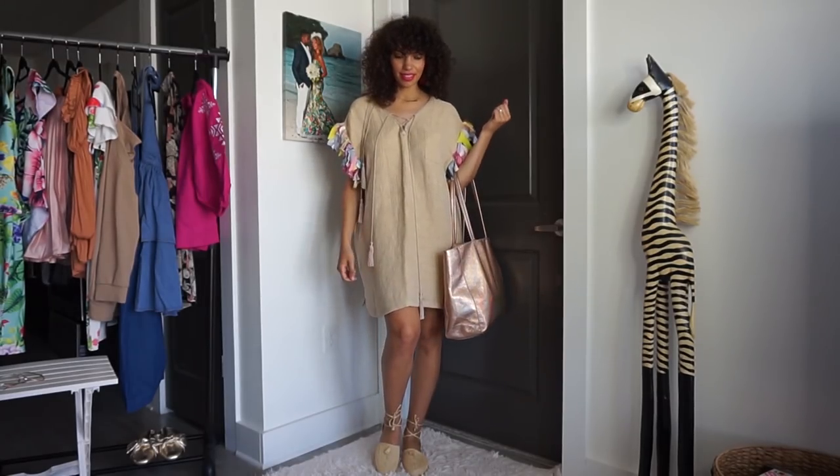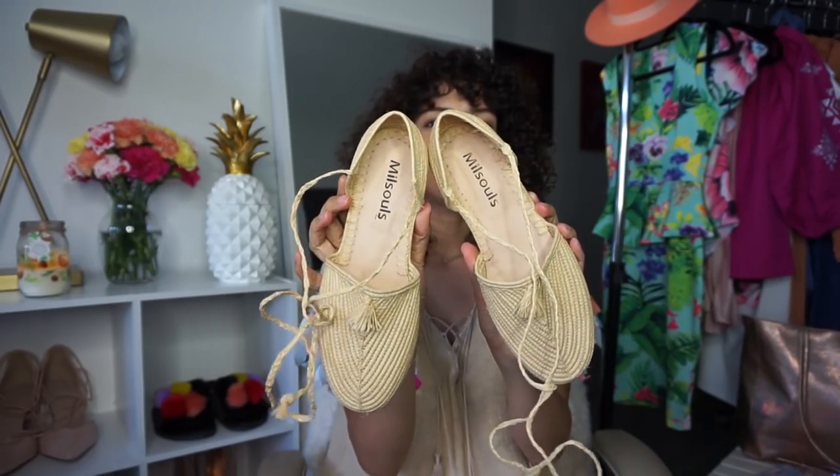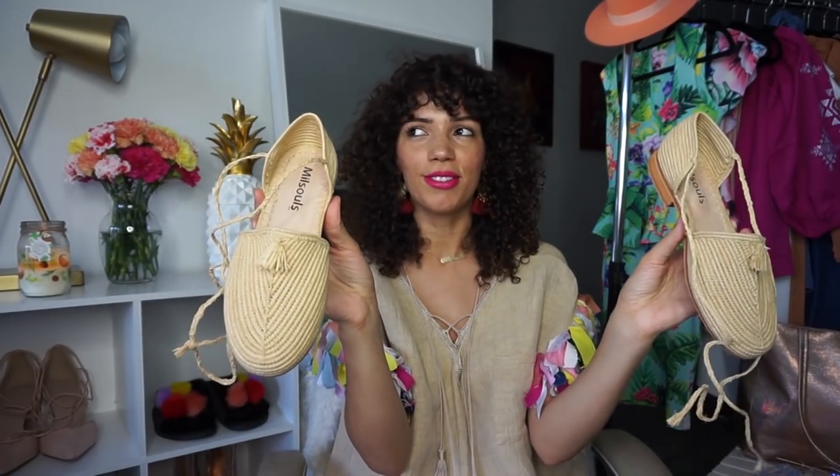I love the tassel details at the neckline, and the lace-up in the front and back — it's really really pretty. You could dress it up with a heel, or you could do a more casual look. I really want to show these shoes because they're by the same brand and I like them with this dress for a more casual look. I believe they're called raffia shoes — somebody out there is going to correct me!